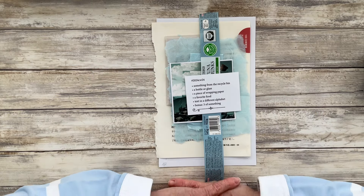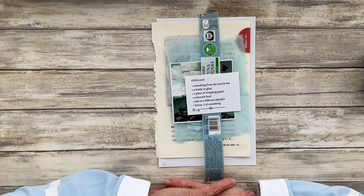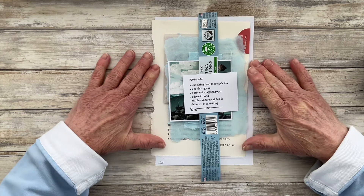Good morning everyone. Lovely to have you with me. It's Carol here at Oak House Journals. Thank you for joining me today.